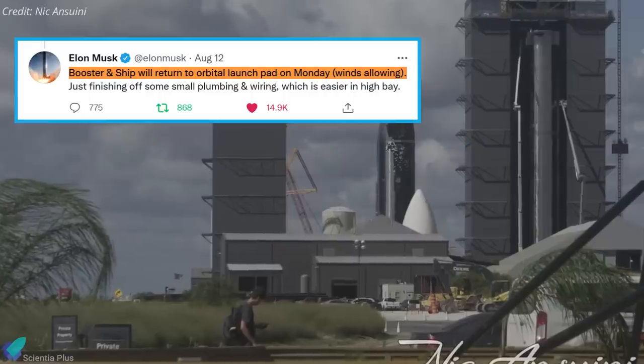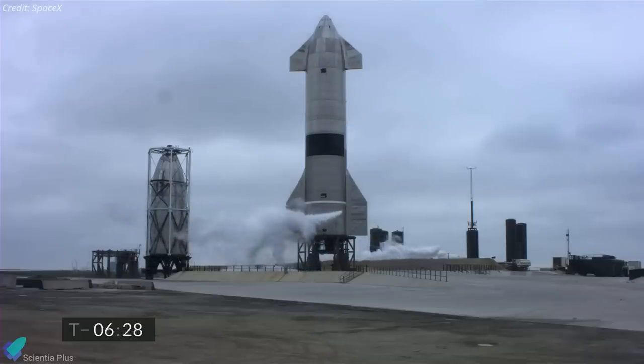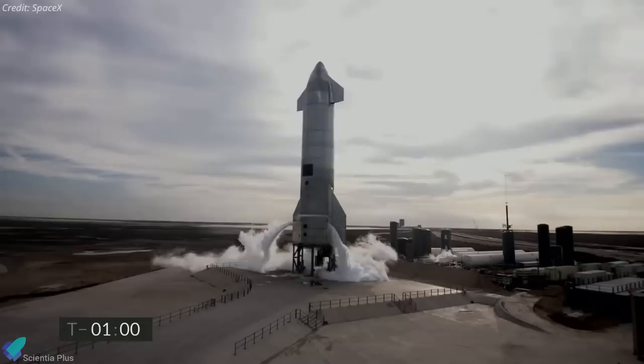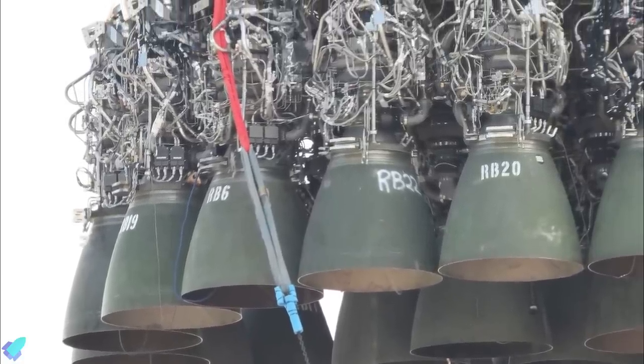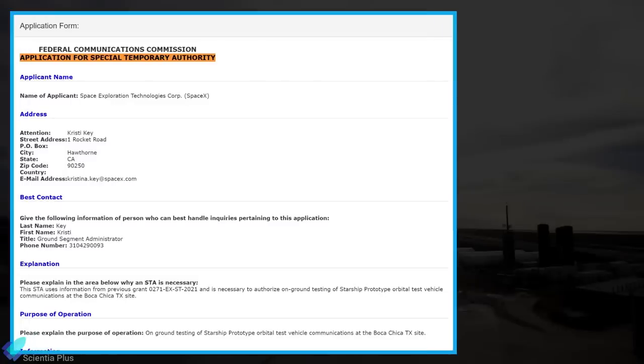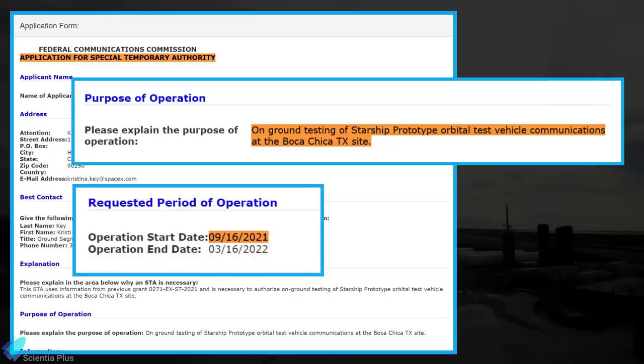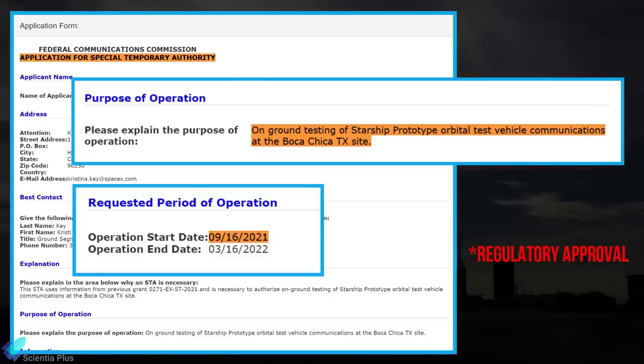According to Musk, Booster 4 will be taken back to the launch site as soon as Monday, August 14th. Once ready, the vehicles will go through a set of ground tests in separate test campaigns, including cryogenic proof testing to assess their strength. If all goes well, SpaceX will reinstall the engines to perform static fire tests. SpaceX recently applied to the FCC for special temporary authority to operate Starlink during ground testing of Starship's prototype orbital test vehicle communications. The requested operational period starts on September 16th, suggesting we could see a Starship fly to orbit as soon as next month if the company receives regulatory approval from all federal agencies, including an environmental review from the FAA.